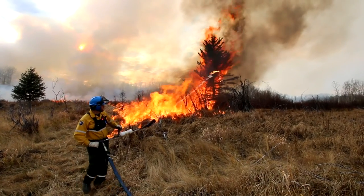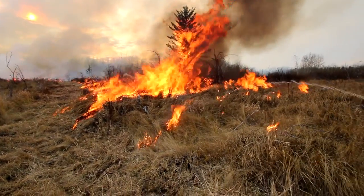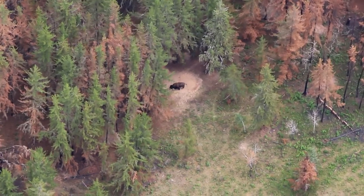Prescribed fires being conducted in Prince Albert National Park contribute to maintaining a diversity of habitat for wildlife like wild plains bison.